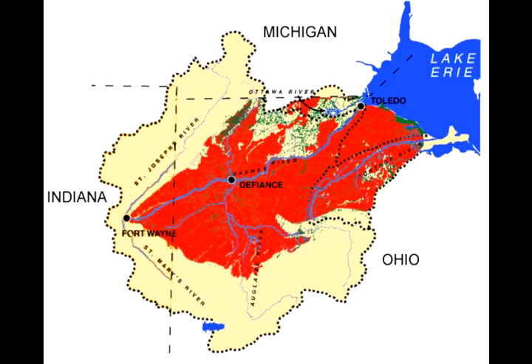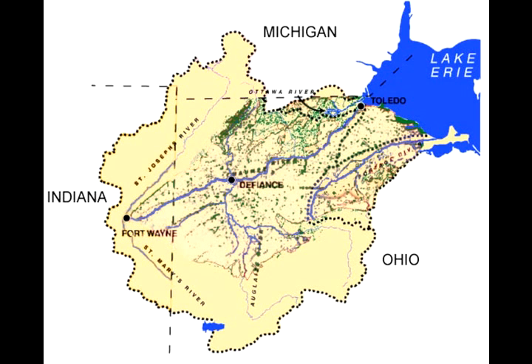The Great Black Swamp stretched from the western edge of Lake Erie, north into Michigan, and 120 miles west across the Indiana border. It was one of the biggest wetlands in the country. Today, it's gone. Only pockets of old swampland remain.